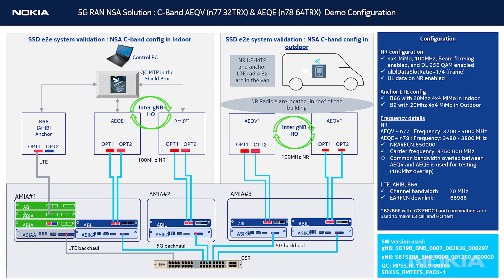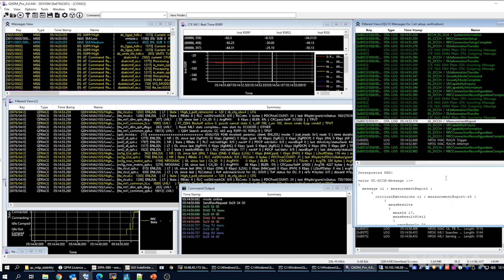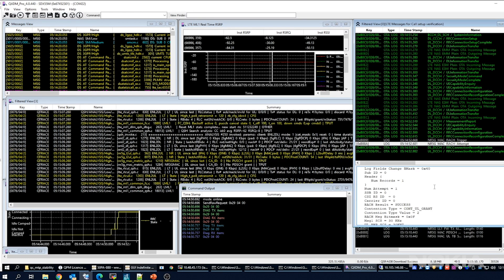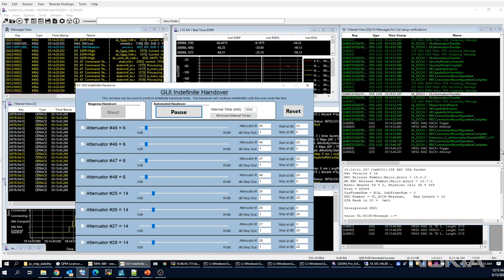The second test case will demonstrate an inter-gNodeB handover. For this, we will use two gNodeBs: one with an AEQV configured with PSEL51, and the other an AEQE gNodeB configured with PSEL50. The UE first attaches to PSEL51. We will initiate the test case by using a programmable attenuator to trigger a handover between the AEQE and the AEQV. The handover completes successfully from PSEL51 to PSEL50.